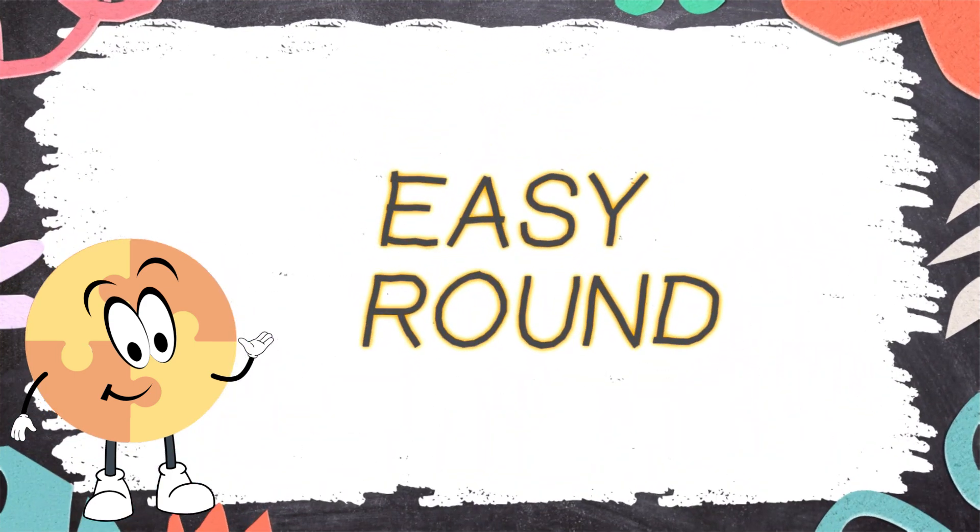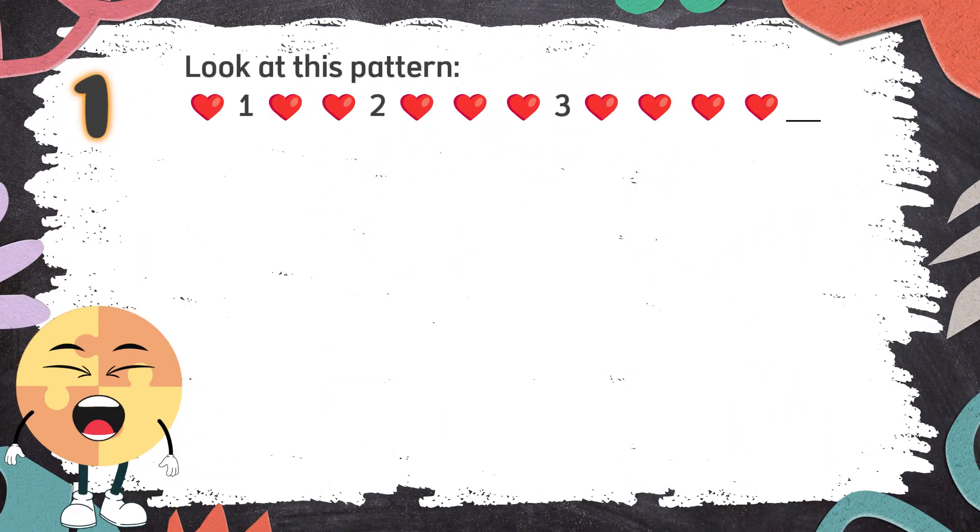Easy Round. Number 1. Look at this pattern. What comes next? The choices are...